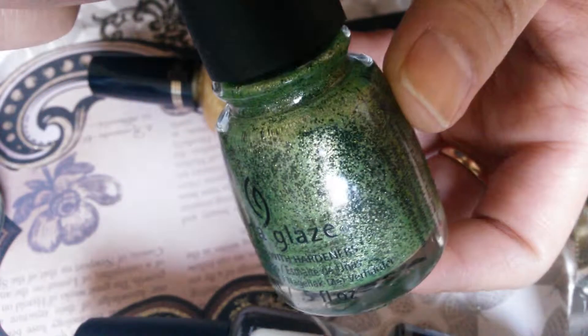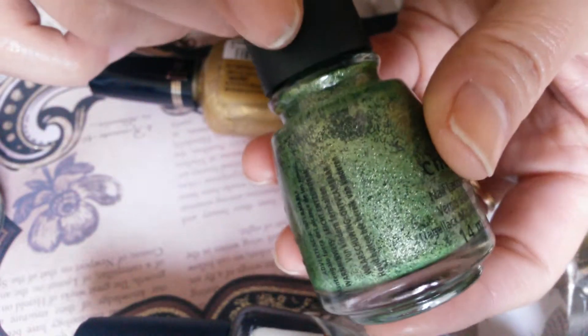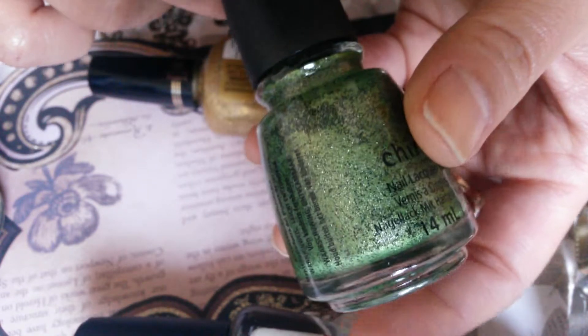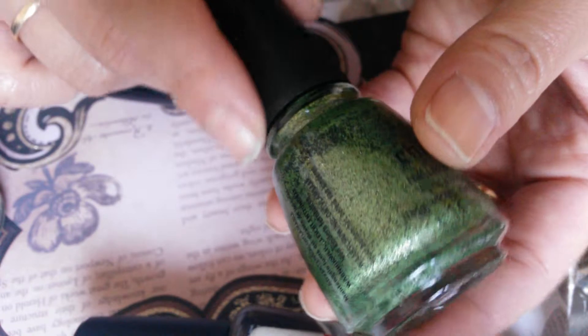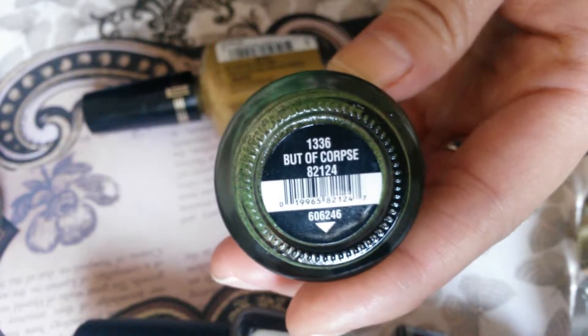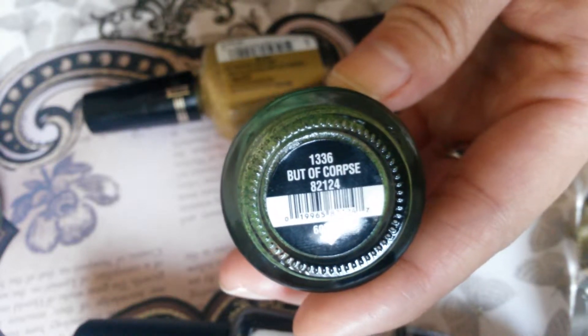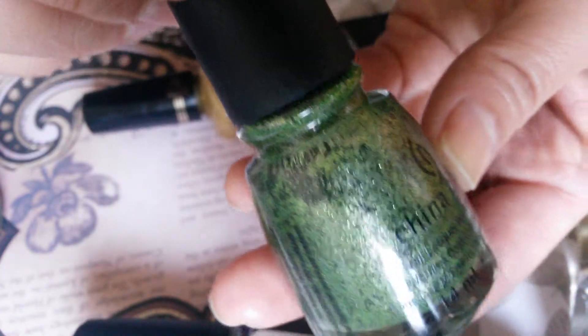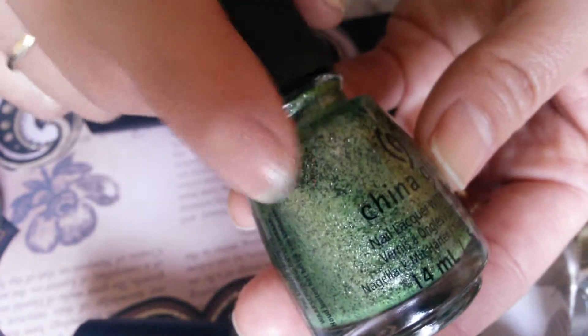It's called Trendsetter. And of course this one I love for Halloween — I got it from a friend when we went to Cosmoprof. The one that kind of looks like blood — I don't remember what it's called — but this one I love a lot. It's this green color with black running through it and it is a texture polish.